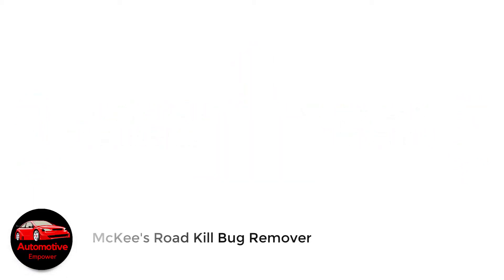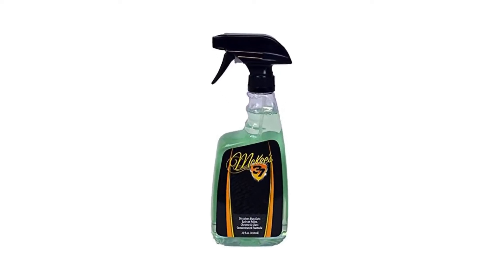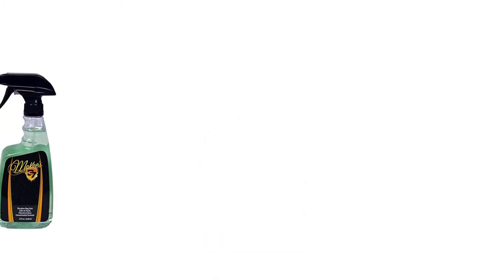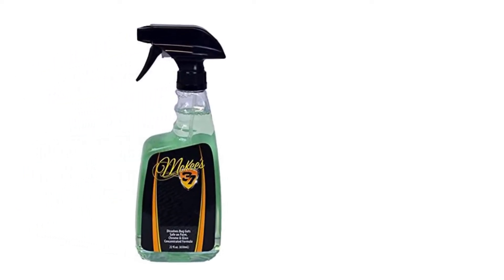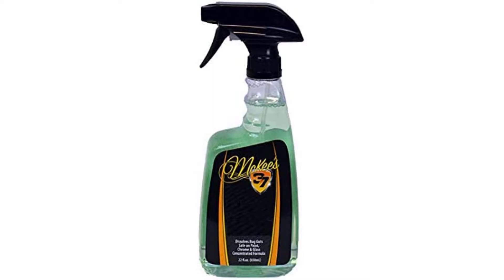Number 1: McKee's Roadkill Bug Remover. Hands down, this is the best bug and tar remover if you can swing the money for a bottle. Better yet, buy a big 128-ounce jug so you have it to last a very long time. McKee's 37 Roadkill Bug Remover, in our experience, makes removing any bug stain, nasty bug guts and baked-on tar spots, as simple as spraying, waiting, and wiping the product off with a microfiber towel.